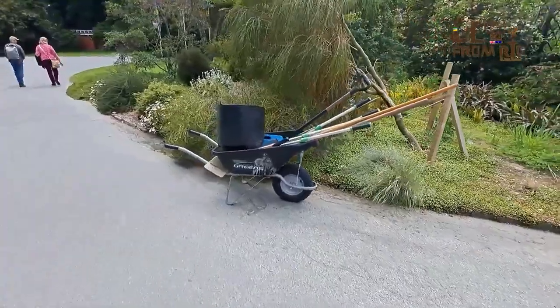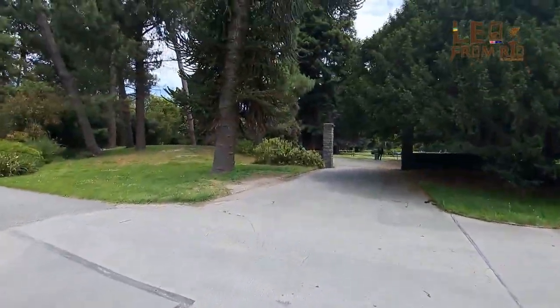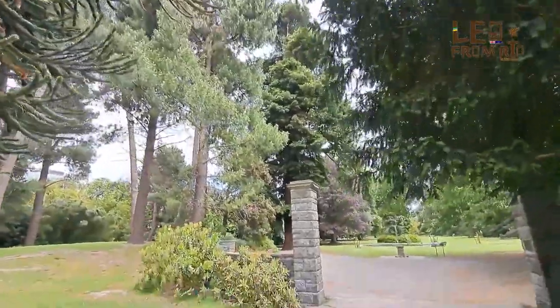I've been able to get a lot done here. Some beautiful trees here.